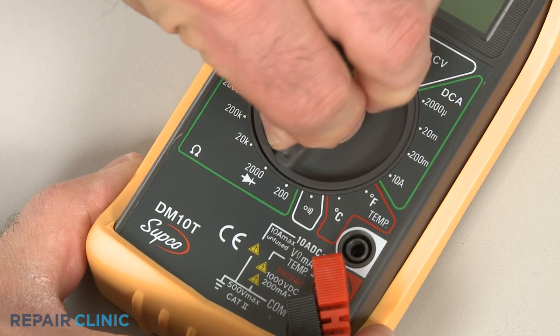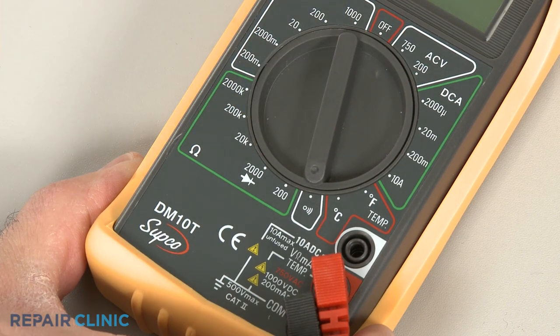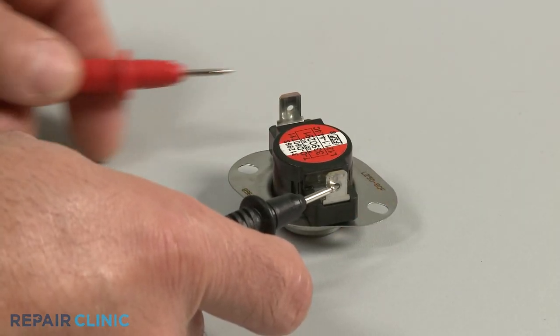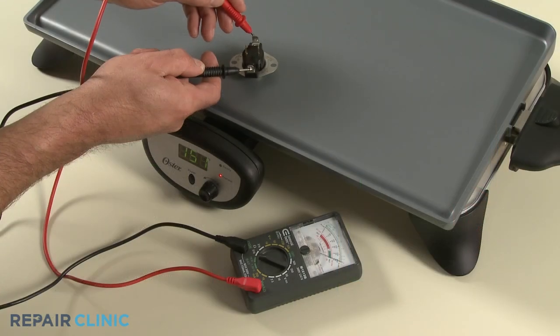You can use a multimeter to test the thermostats for continuity — a continuous electrical path — to determine if either component has failed. While the cycling thermostat should display continuity at room temperature, it should switch off or display no continuity when heated.